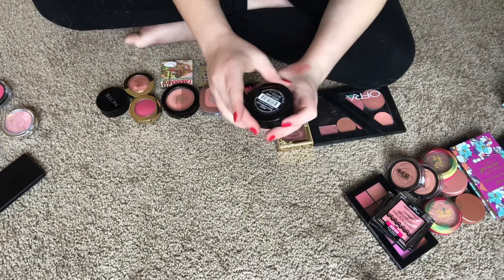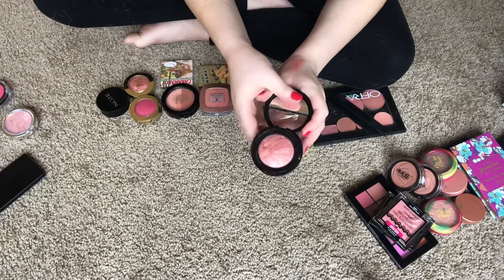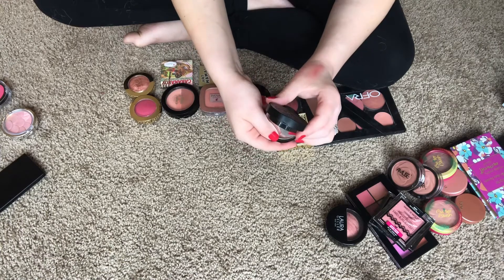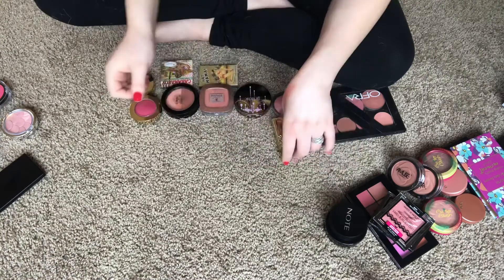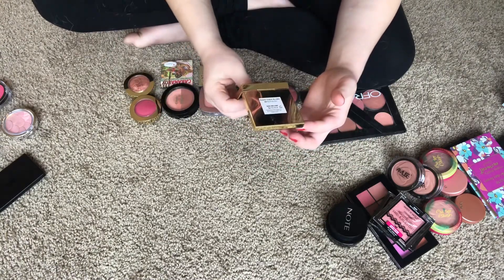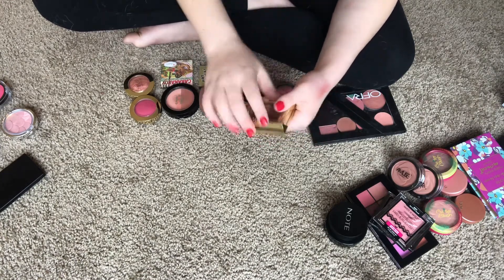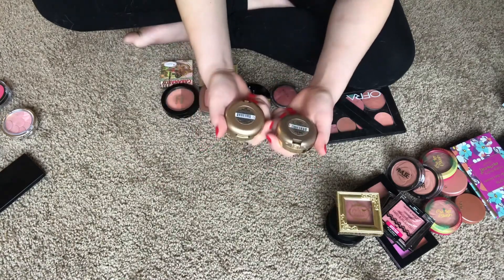I have this Laura Geller blush in Tropic Hues — very very pretty shade, love this. This is a Note Cosmetics blush in 05 Desert Rose — very pretty shade, keeping that. This is a Pretty Vulgar blush in Make Them Blush Hush Blush — one of my favorite shades, I love this blush, keeping that.